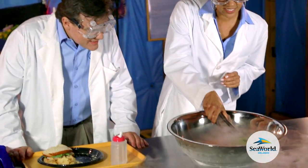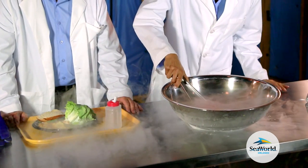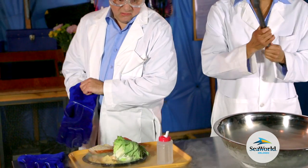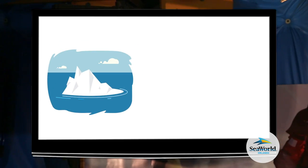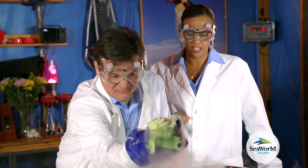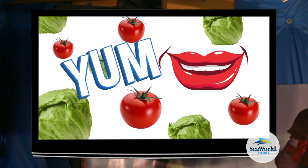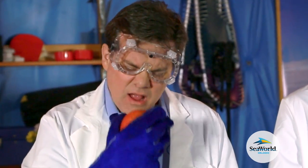Here we are. Now, that's what I call iceberg lettuce. But you can still eat it. So the answer is yes — fresh fruits and vegetables can survive in Antarctica.